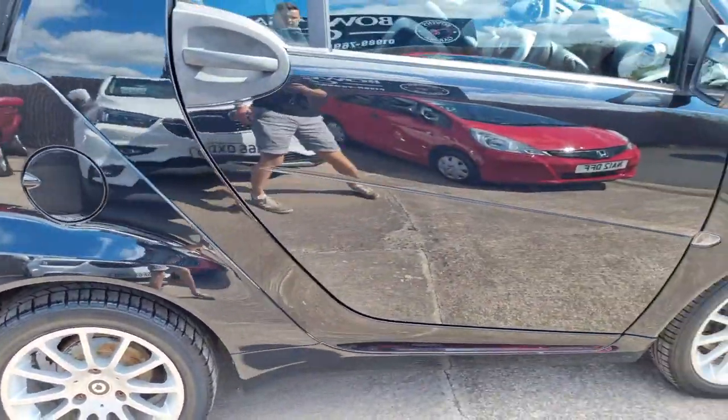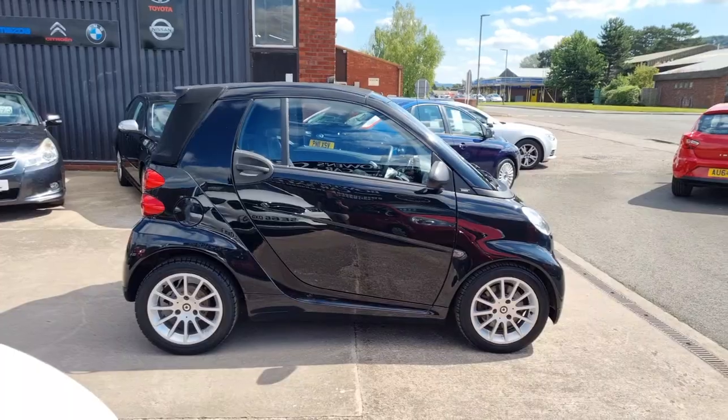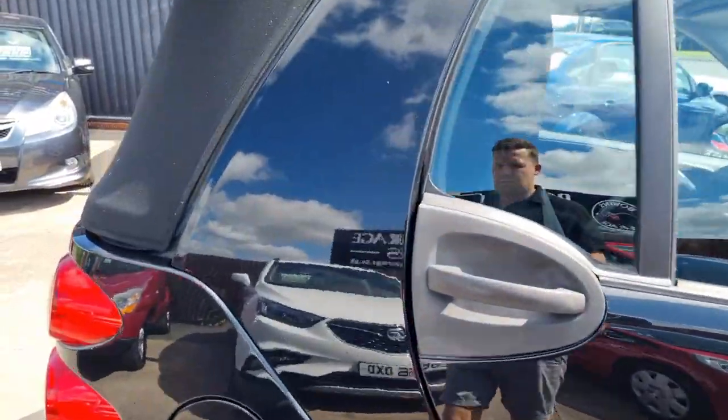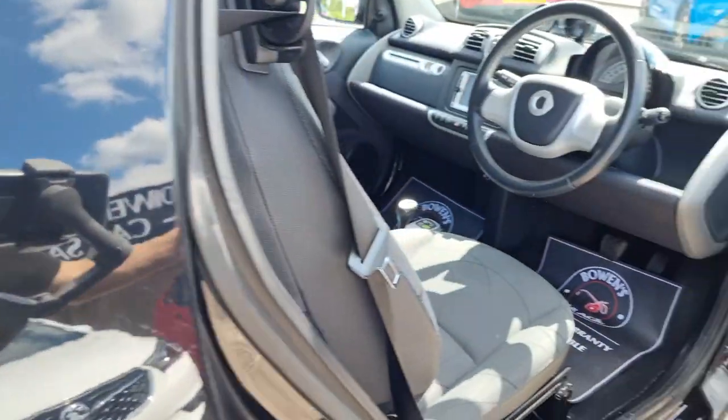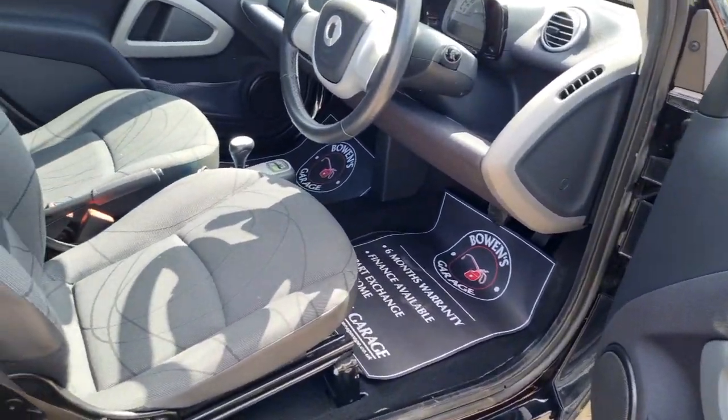Really smart looking little town car with the alloys, and like I say this is the Passion model so excellent level of trim, as we take a look inside.